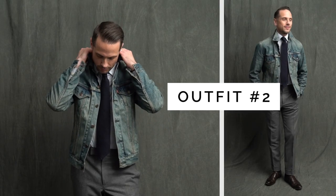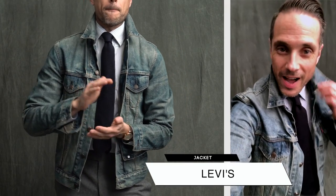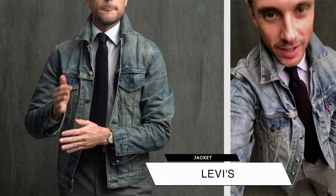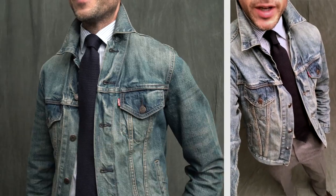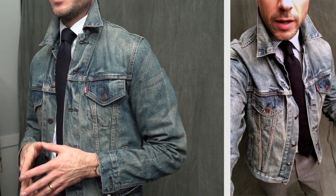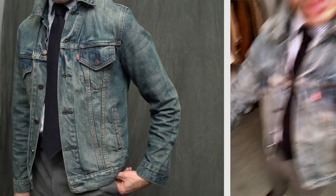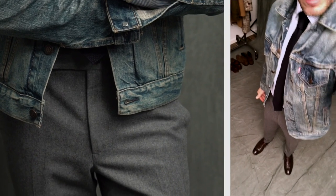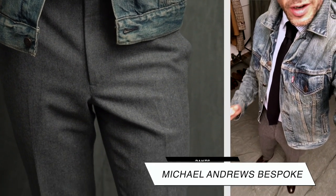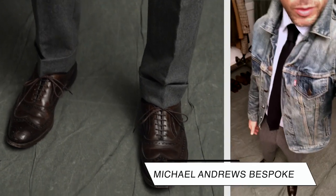Here we have a denim jacket — my denim jacket, though my wife likes to steal it from me. I like to call a denim jacket kind of a blazer with an edge. I do like to pair it with dressed up clothes; I think it's a neat high-low combination. Here I have it paired with some flannel pants, which aren't necessarily spring pants, but don't forget that spring can also be a little cool.